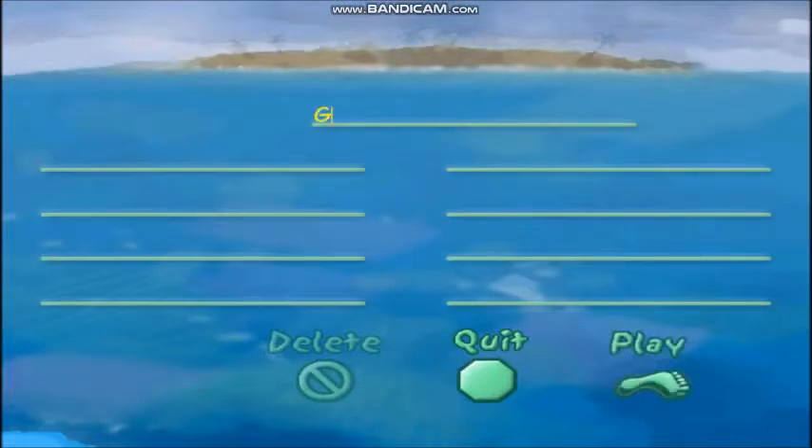Enter your name here and we can start the game. Quit. Play. Quit. Play.